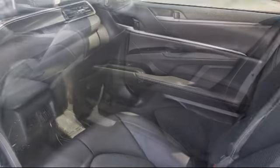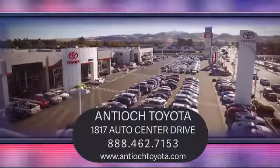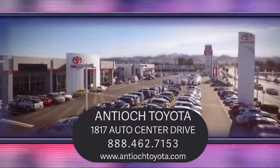We have a dedicated and friendly team, and we're ready to serve all of your automotive needs. We've been serving our community for over 27 years, and it shows. So come see us today and experience the Antioch Toyota way. We are located at 1817 Auto Center Drive, just off the Highway 4 Auto Center Drive exit.